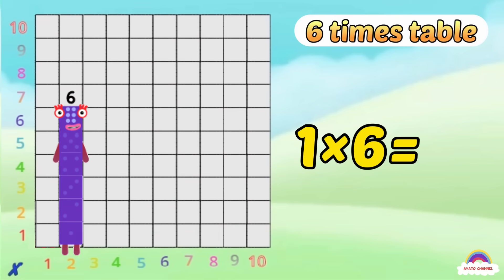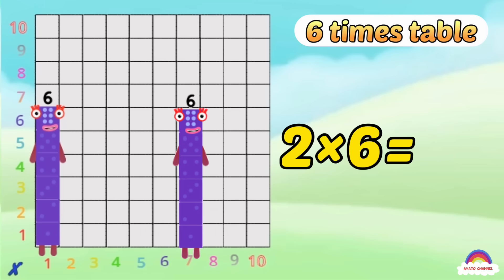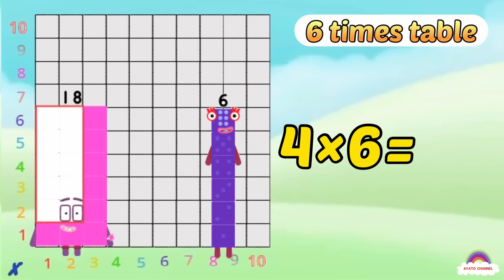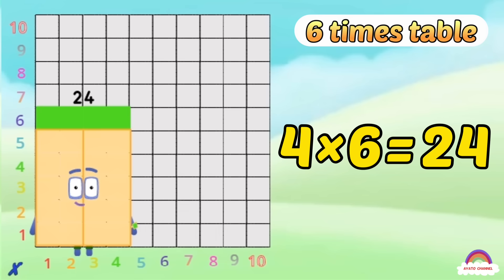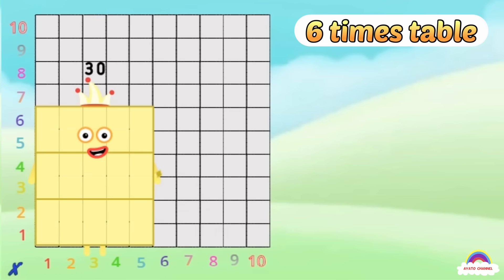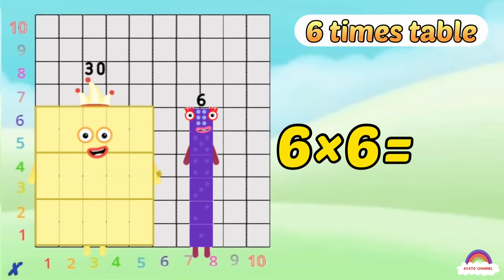1-6 is 6, 2-6s are 12, 3-6s are 18, 4-6s are 24, 5-6s are 30, halfway, make a play, let's build it up! 6-6s are 36,